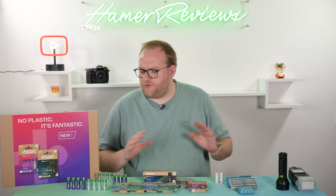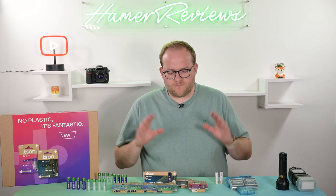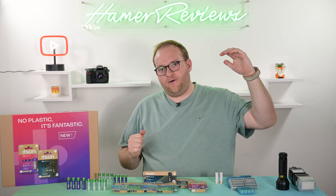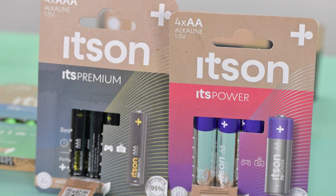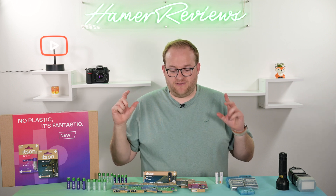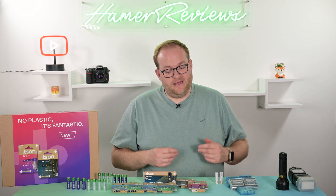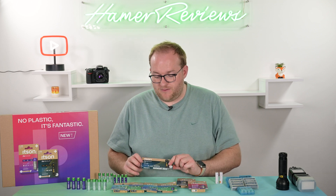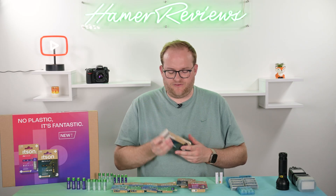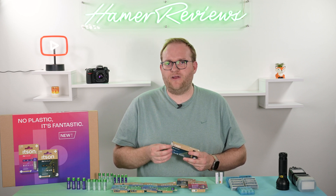Let's talk through the different products, because if you're considering buying or switching to Itson batteries, you might want an overview. First, the alkalines — the single-use batteries. There are two tiers: It's Power and It's Premium. The It's Power is the basic alkaline, while the It's Premium offers better performance at a slightly higher price. Here I have a pack of 10 It's Premium AAs, which I bought with my own money. They have an expiry date of 2034 — a good ten-year shelf life.